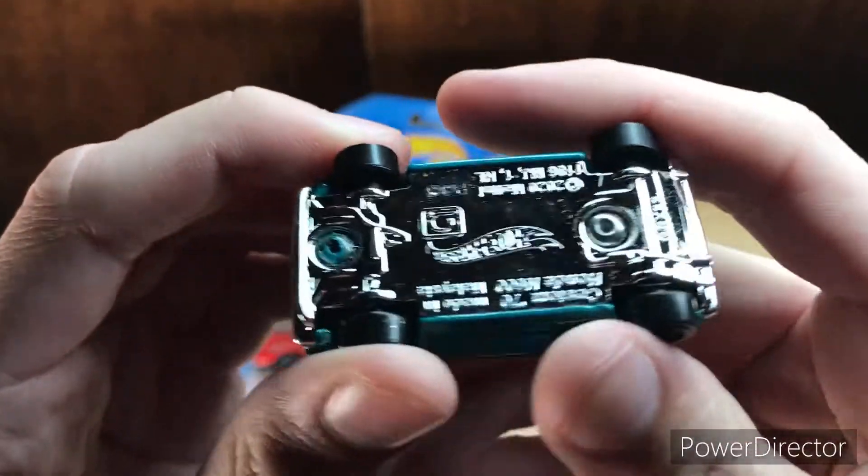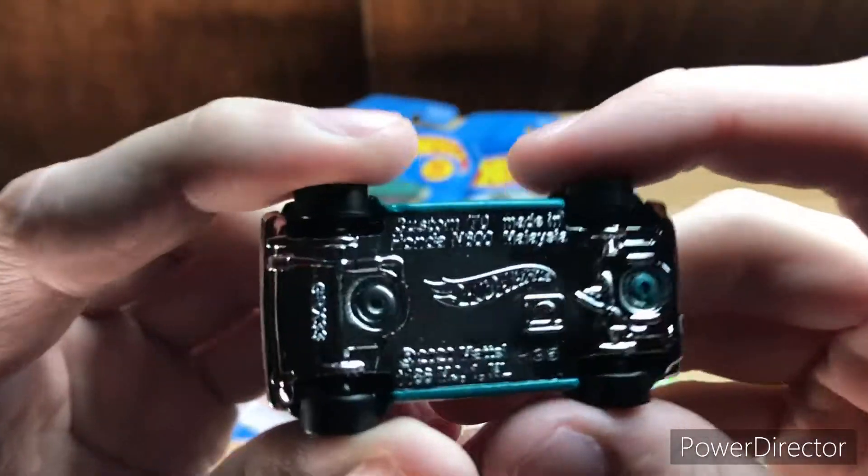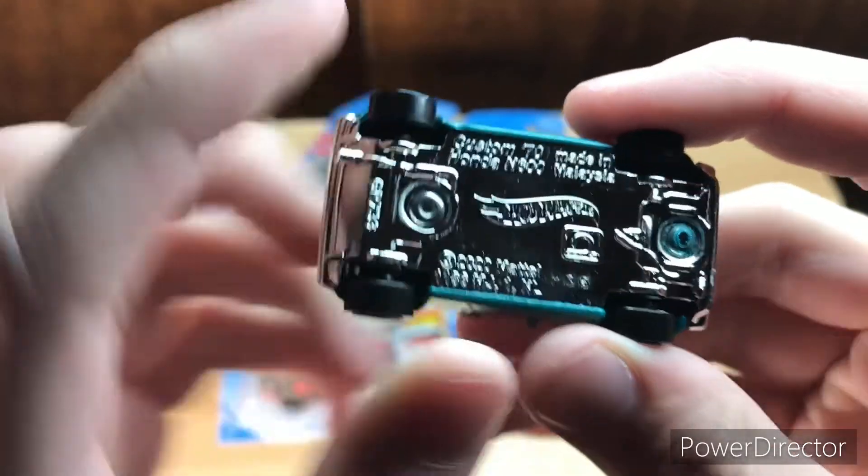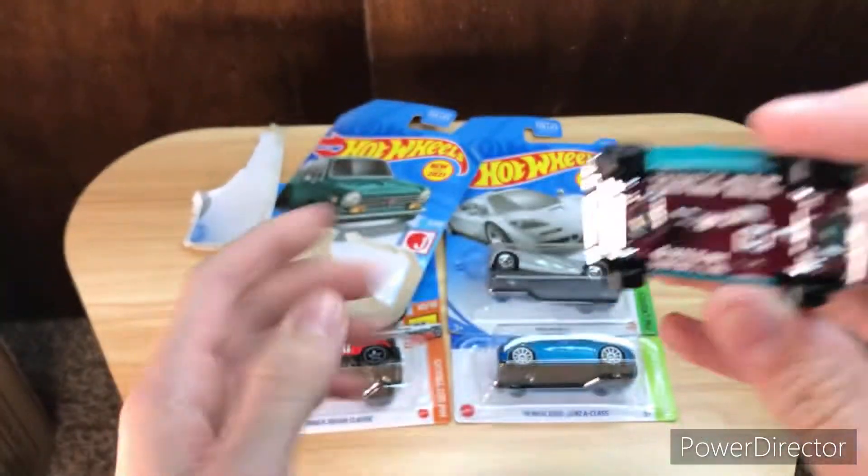It does have a chrome base, so that's really cool. This is the Custom '70 Honda N600, copyright 2020 Mattel. There's this logo right here, so that's pretty cool.